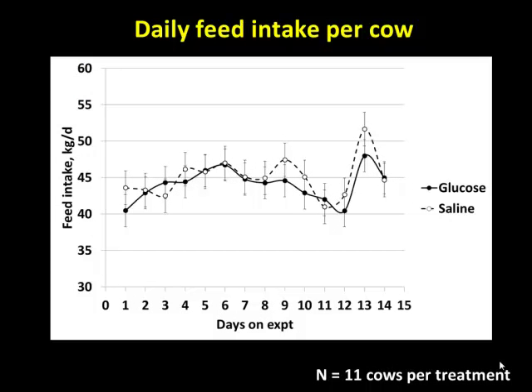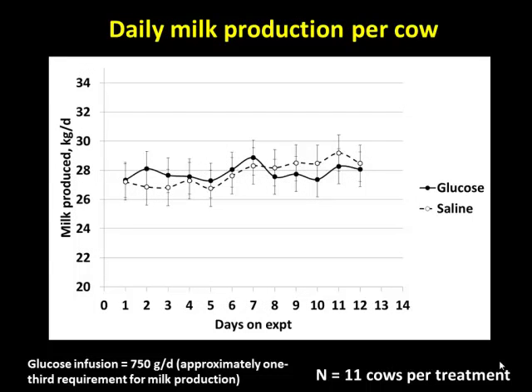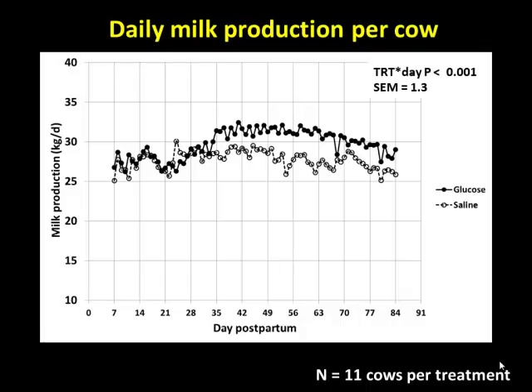We gave them all this glucose — does it regulate feed intake? No effect. No effect on how much they ate in the barn. Does it drive milk production by driving lactose synthesis? No effect whatsoever on milk production in the barn. However, one interesting thing: during the infusion period we didn't do anything to milk production, but after the infusion period ended and the cows went out into the fields, there appeared to be a highly significant carryover effect — cows infused with glucose in the barn subsequently had greater peak milk production during lactation.